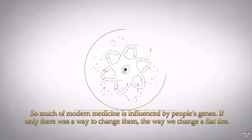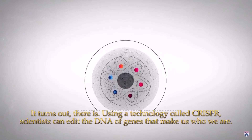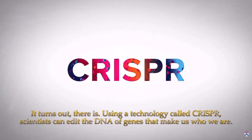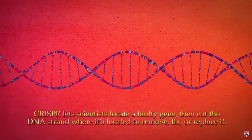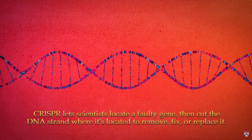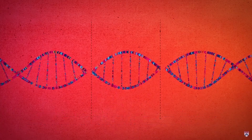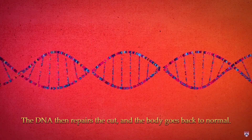If only there was a way to change them the way we change a flat tire — it turns out there is. Using a technology called CRISPR, scientists can edit the DNA of the genes that make us who we are. CRISPR lets scientists locate a faulty gene, then cut the DNA strand where it's located to remove, fix, or replace it. The DNA then repairs the cut and the body goes back to normal.